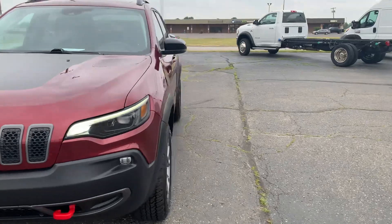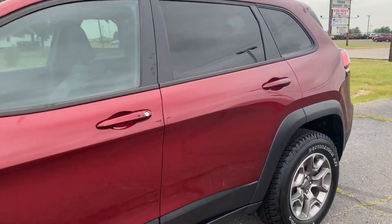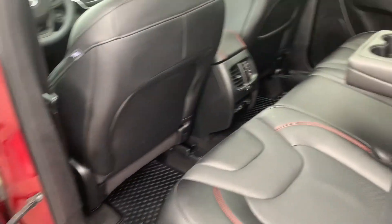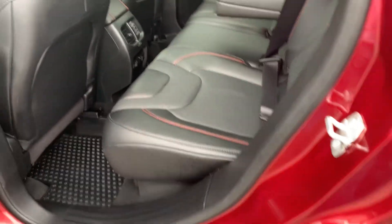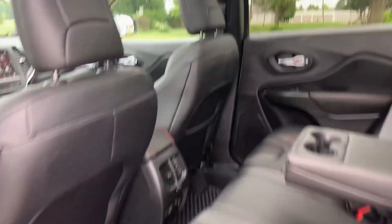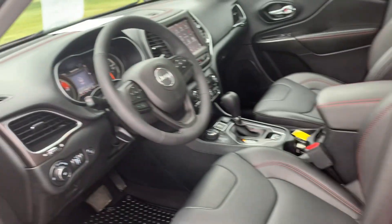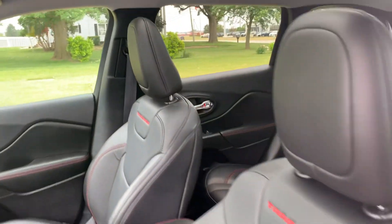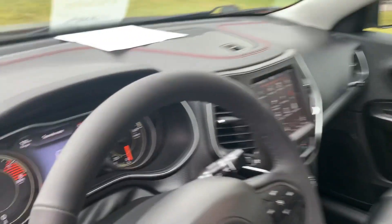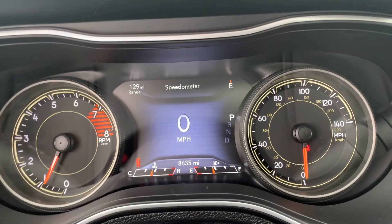We'll go take a look at the inside. Back seats look good, and we've got a panoramic sunroof. Front seats look good — both of them are power adjustable. We've got a little over 8,600 miles on it.